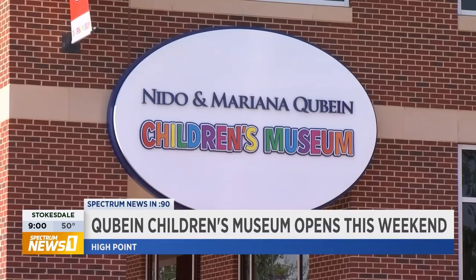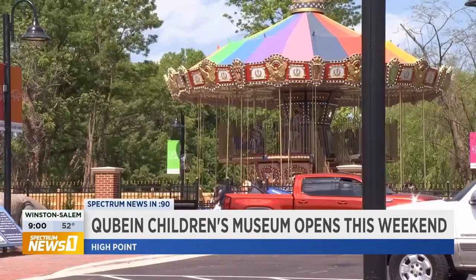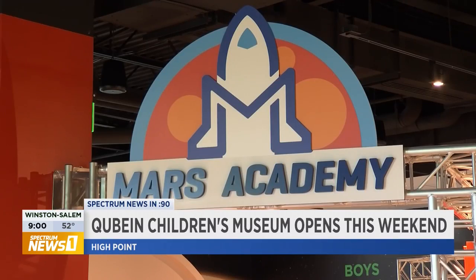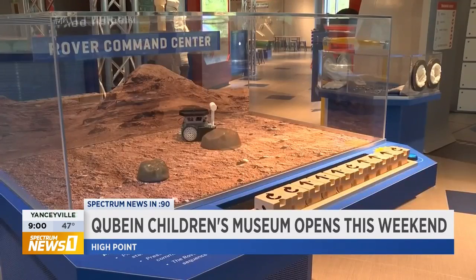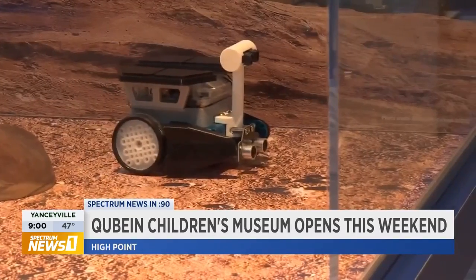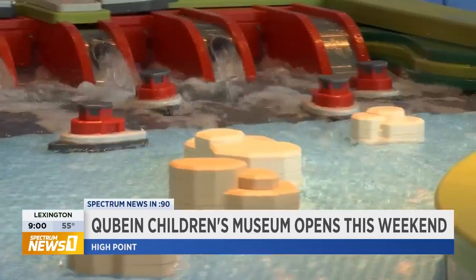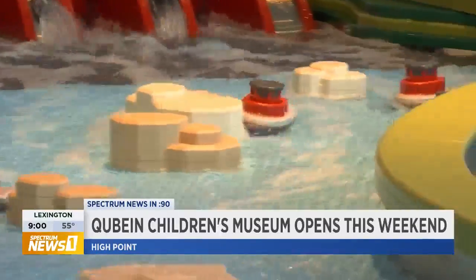Tomorrow is the grand opening of the Nido and Mariana Qubein Children's Museum, located in downtown High Point. The new museum features an array of exhibits across 65,000 square feet and two floors. Tickets are already sold out for this weekend, but you can find available spots for next week online.